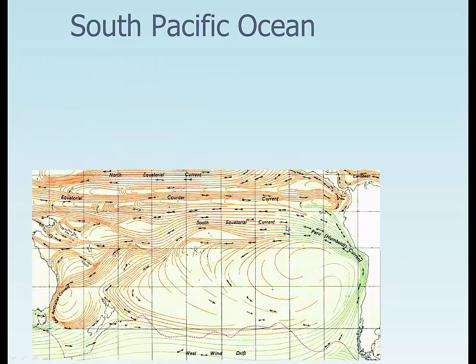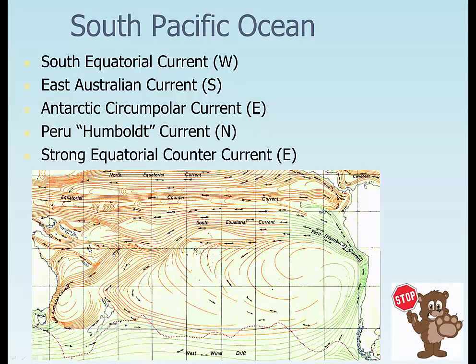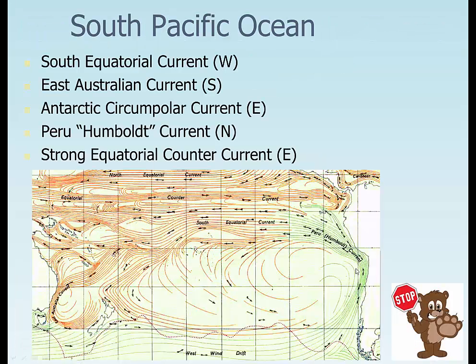The South Pacific Ocean works the same sort of way. We have the South Equatorial Current bringing water to the west, the East Australian Current (EAC) bringing water along Australia towards the south, the Antarctic Circumpolar Current (or West Wind Drift) bringing water towards the east, and the Peru or Humboldt Current bringing it up towards the north. In the south we go counterclockwise; in the north we go clockwise. We bring cold, nutrient-rich water up towards the tropics on the west coast of the ocean, and warm, nutrient-poor water down toward the poles.